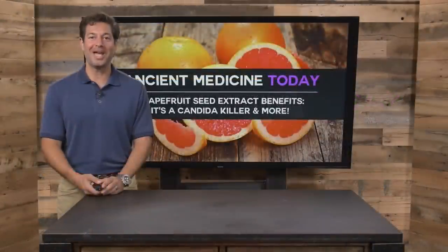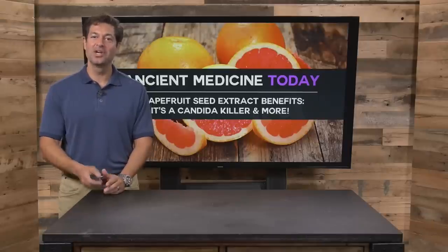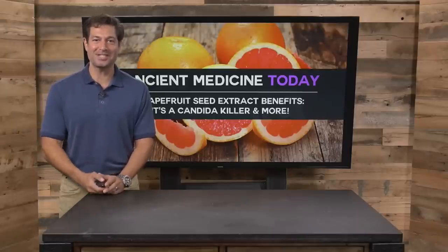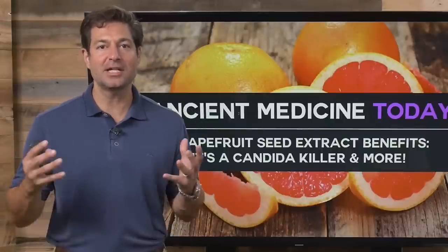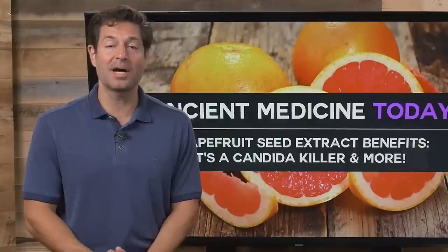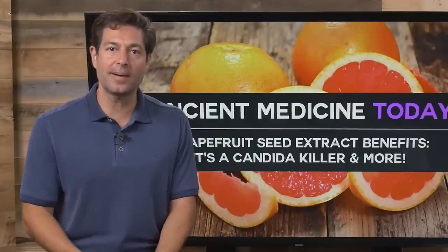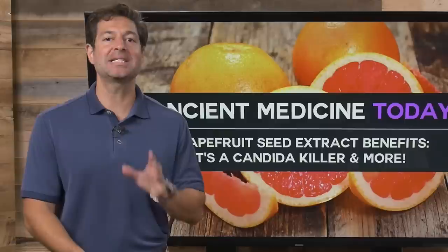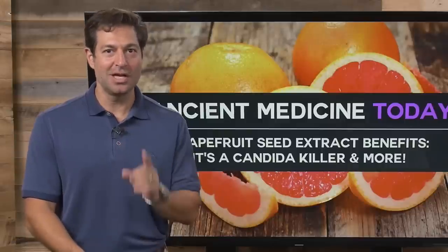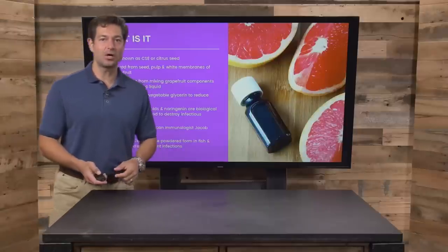Hi, I'm Jordan Rubin and welcome to Ancient Medicine Today, brought to you by draxe.com where food is medicine. Today we're going to talk about grapefruit seed extract and its benefits. It's a candida killer and much more. Now we're not talking about grape seed — we're talking about grapefruit seed, and it has a long history of uses in many arenas that you'll need to know about. Let's get started.